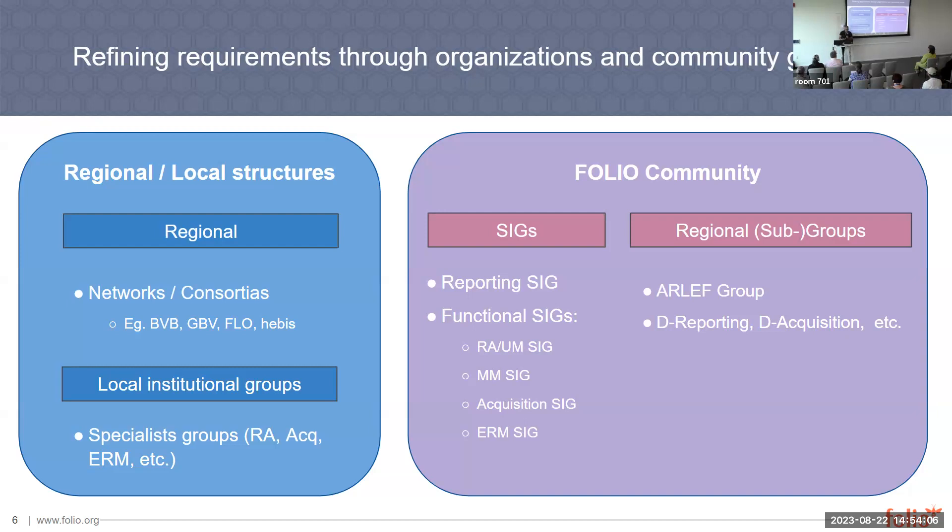There are structures where you can get your requirements and refine and exchange on them. We have regional or local structures — first, local institution groups. You have your specialist groups on resource access, acquisitions, ERM, et cetera. There you get your knowledge about the data you want to report on. And you have regional groups with similar setups where you can exchange and define what things you might want to have.